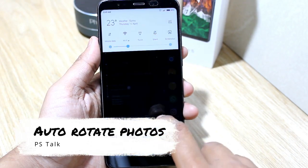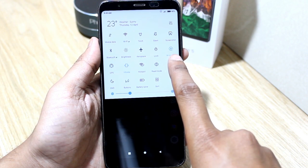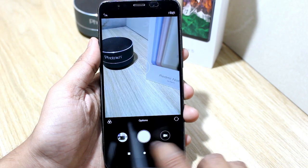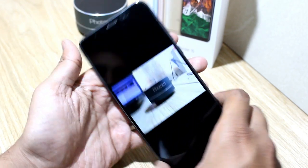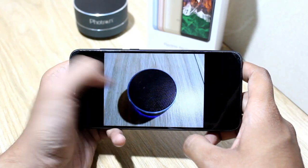Next feature in this list is auto rotate photos. As you can see in my mobile, rotation is set to portrait. Now let's go to the camera and open the last captured photos. And here you can see all photos auto rotate without enabling rotation.